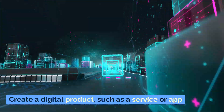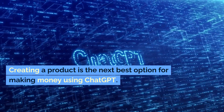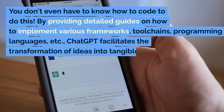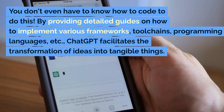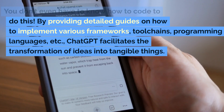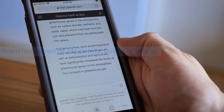Create a digital product, such as a service or app. Creating a product is the next best option for making money using ChatGPT. You don't even have to know how to code to do this. By providing detailed guides on how to implement various frameworks, toolchains, programming languages, etc., ChatGPT facilitates the transformation of ideas into tangible things.